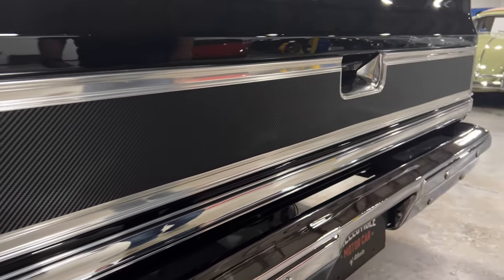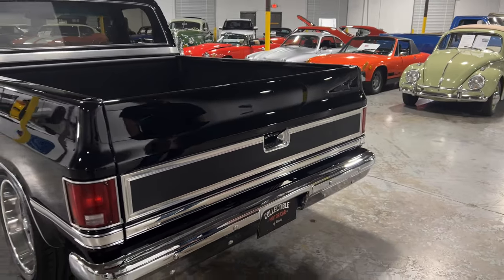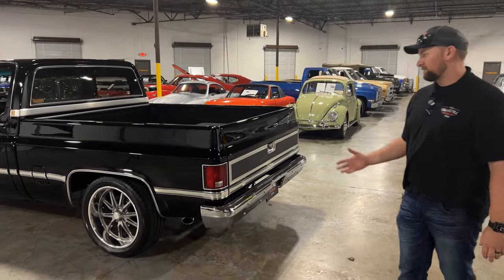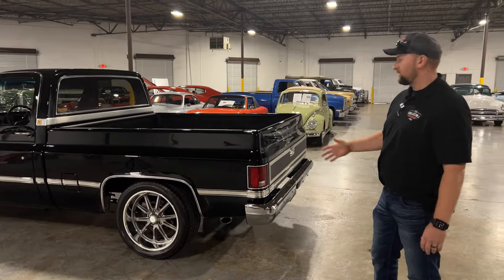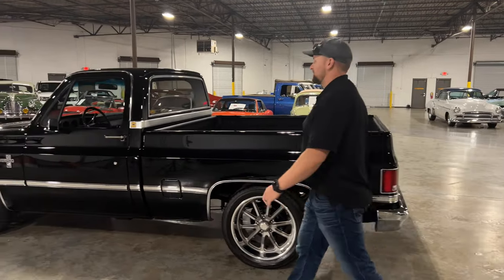Chrome bumpers are in excellent condition. This truck is just absolutely amazing — in my book it's near perfect. It's just a really really nice truck, and it's hard to find these in that kind of condition because they were used as work trucks.